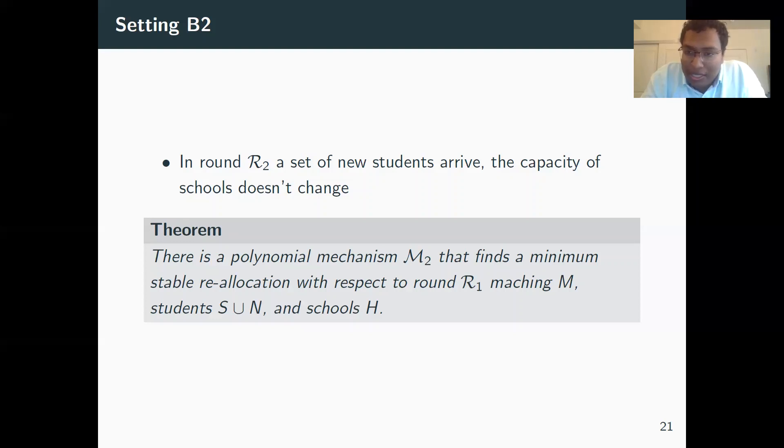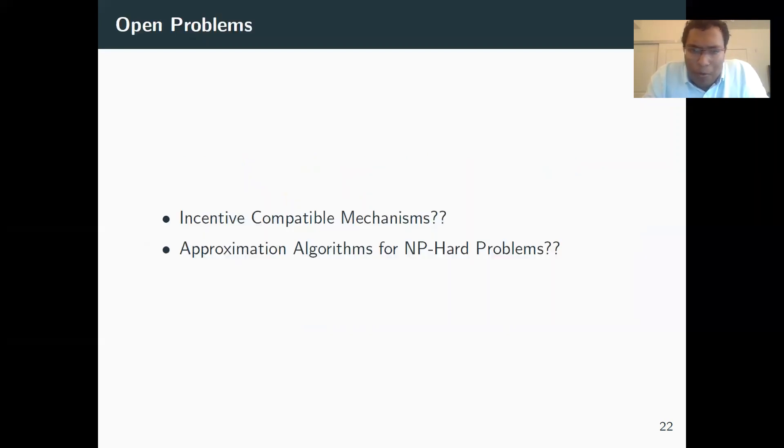We also show two more NP-hard problems in the paper — again reductions from set cover — which are interesting in their own right. I'll close with open problems. The biggest is: can we design incentive-compatible mechanisms? For some settings we've shown it's impossible as defined, but perhaps more restrictive assumptions — like requiring complete preference lists — could allow incentive-compatible mechanisms. The second open problem is approximation algorithms for the NP-hard problems, which reduce in hardness to set cover. Designing approximation arguments for these problems is a clean and interesting open problem independent of school choice.